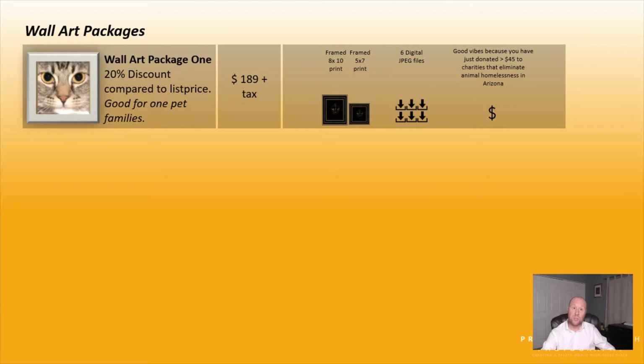Let's dive into the wall art packages. The first package gives you 20% discount — it's good for a one-pet family. You get an 8x10 print with a nice frame, a 5x7 print, and four additional JPEG files. All packages include a 25% donation to Wallstar Home Pet Rescue in Tempe. For this package at $189, you will have donated $45 to a charity that helps combat animal homelessness here in the Valley.